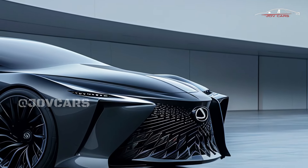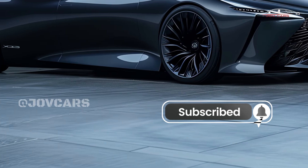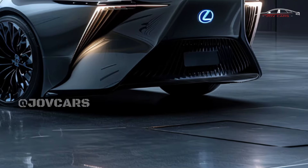Elegant style, powerful performance, and cutting-edge technology all come together perfectly in the 2025 Lexus ES luxury car. People who want a luxurious and comfortable car for daily use or long trips should definitely consider this one.